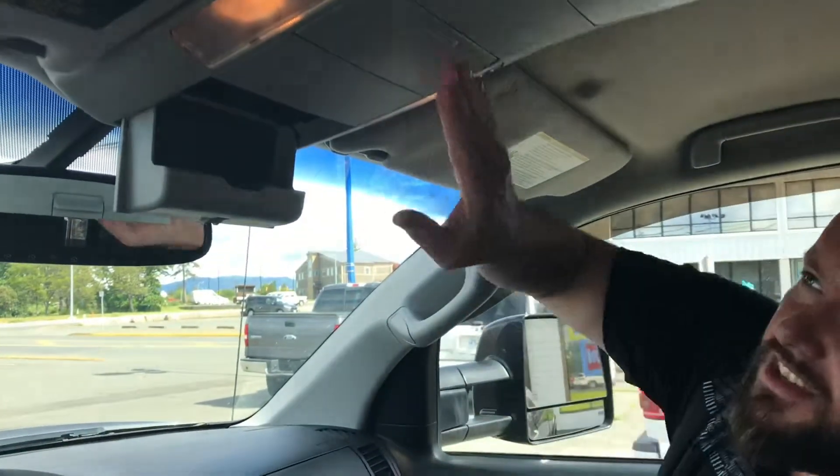Check it out here — flip that down, you got a place to put your aviator sunglasses. Flip that down, you got a place to put your business cards. This one comes down — that's a taco holder. And guess what, because everybody likes tacos, there's a second taco holder!